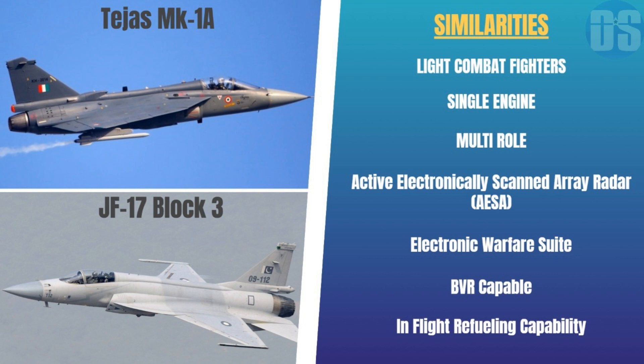Both are lightweight, single-engine, multi-role fighters. Both are equipped with active electronically scanned array, or AESA, radars and advanced electronic warfare suites. Both are capable of within visual range and beyond visual range combat. Also, both are equipped with an in-flight refueling probe, or IFR, to further extend their effective range.